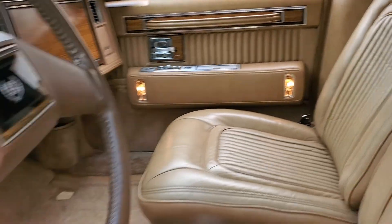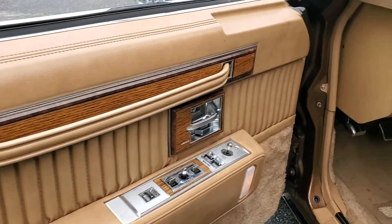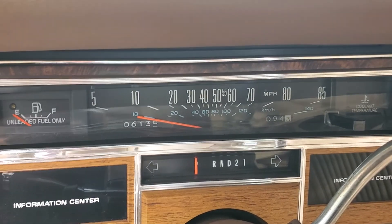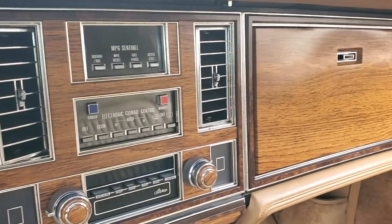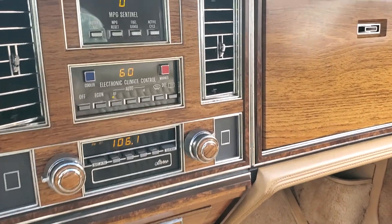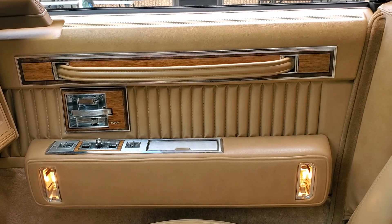Very well appointed. Power locks, windows, mirrors, power top, power seats, tilt wheel, cruise control, Centennial lights — they come on automatically. 6,136 miles on the odometer. Autronic line control. Flash velvet headliner. We also have a parade boot.